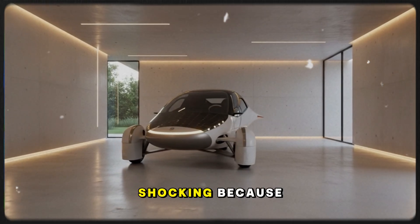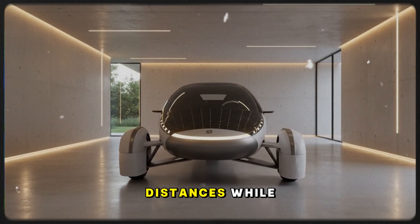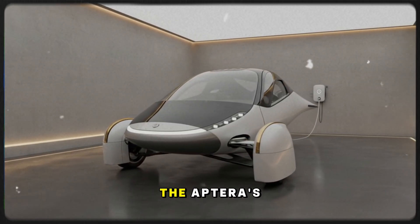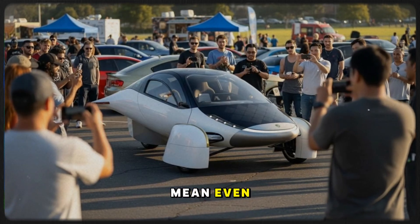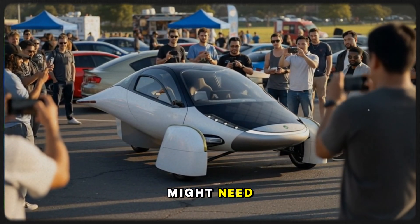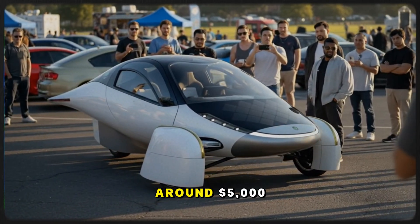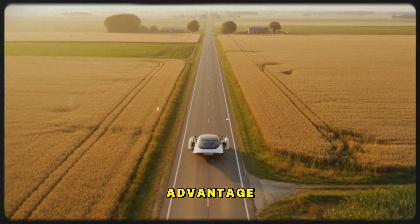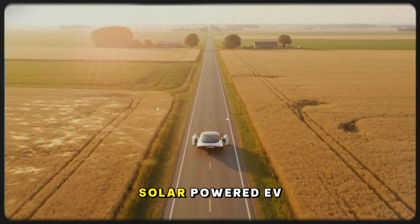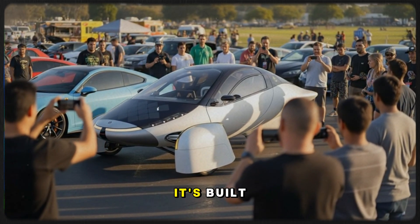The next revelation is almost shocking. Because the Aptera is so efficient, it doesn't need a massive battery pack to reach long distances. A typical EV with a 250-mile range might need a battery pack costing over $20,000 — the Aptera can do the same distance with a pack costing around $5,000. This single advantage cascades into lower prices across the whole vehicle. The result? A futuristic, solar-powered EV can be priced under $26,000 — it looks like a spaceship, but it's built to be accessible.